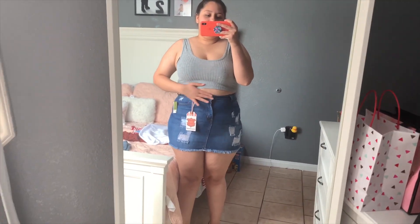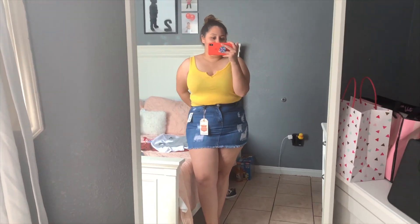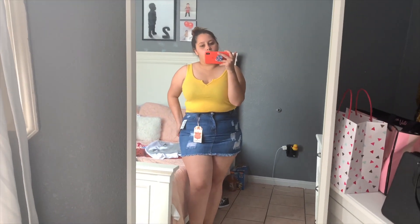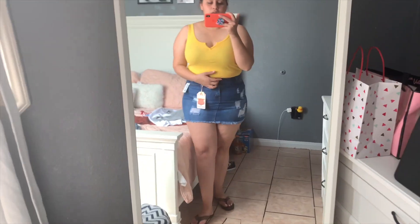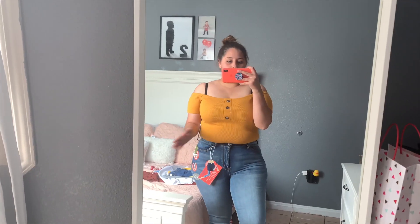This next shirt is similar to the last one but has a slit in the middle and is a little bit longer, which I like. This one I would actually wear with high-waisted jeans or the skirt. With some sandals or heeled sandals it looks super cute. The shirt was only five bucks — you can't pass on that. It's a really cute outfit, I just need to size up on the skirt.